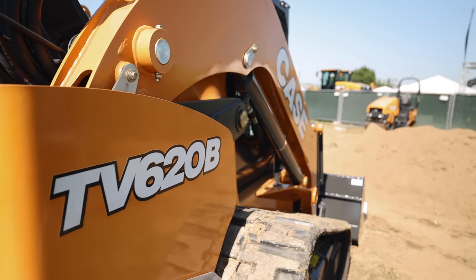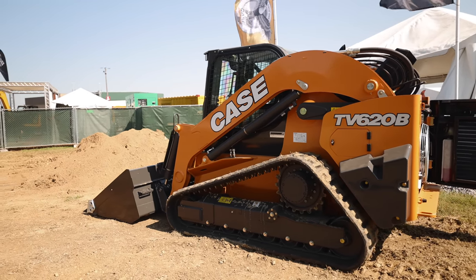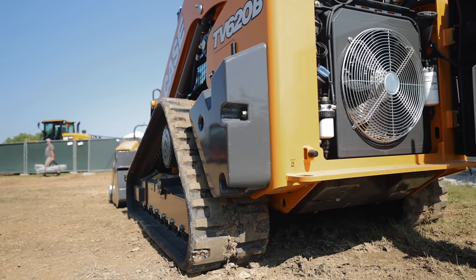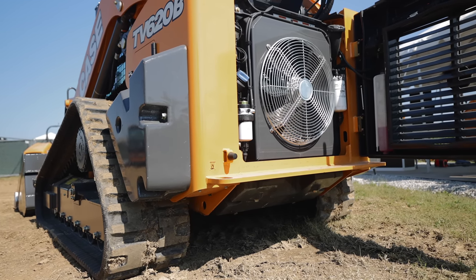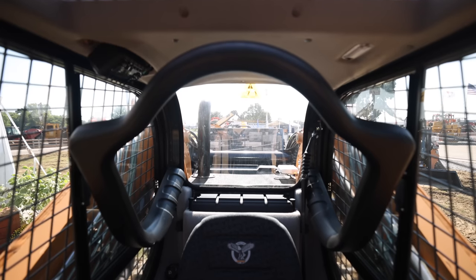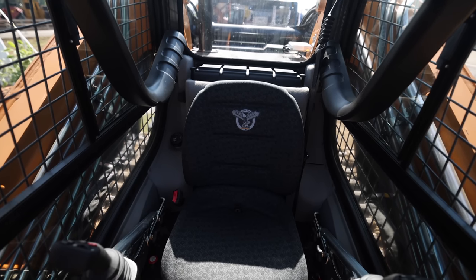One of the things we found as we were talking to customers that own some of the other brands out there of larger equipment, it seemed like what they were telling us is that no matter who they were talking about, nobody really had a machine that fit their needs. The TV620B is 60% heavier than the TV450B — that's the machine that used to be Case's largest CTL. It weighs in at 16,000 pounds and adds eight inches of total length over the TV450 while only being a few inches wider to ensure continued attachment compatibility. Because the cab is the same great B-series cab found on the TV450B, much of the added size and weight comes from all of the work that Case did on the chassis and undercarriage of this new machine.